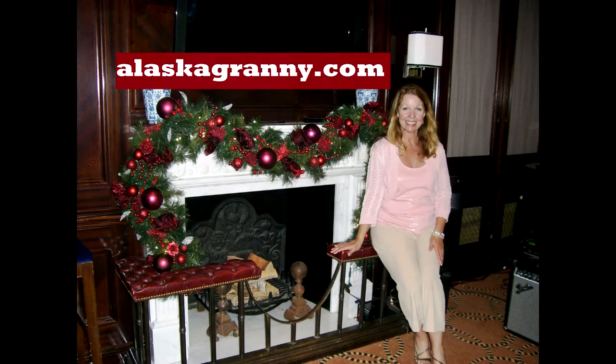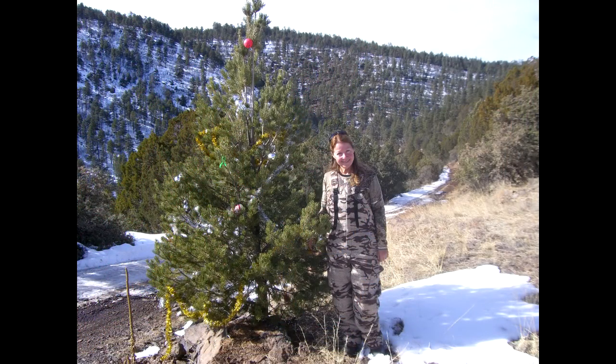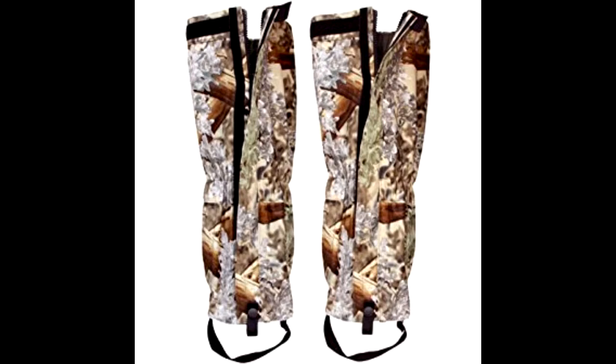Hi, it's AlaskaGranny. If you're a hunter or you love someone who is a hunter, here are some fabulous gift ideas for the upcoming holidays. Kenetrek hunting gaiters are great for anyone who hunts in snow or rainy weather. They fit over any boot with a wide full-length velcro-type closure that opens from the front, with an adjustable strap for a snug fit. Waterproof and breathable, they're great for elk hunting in the snow.